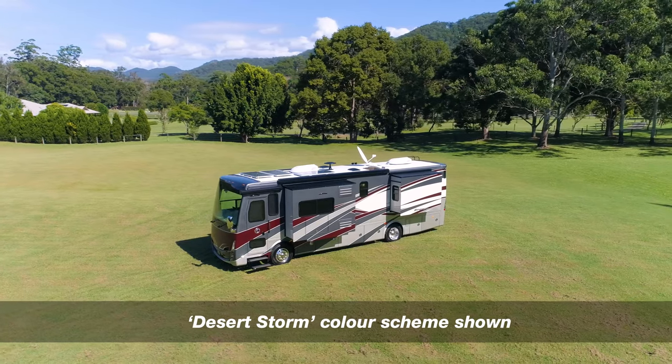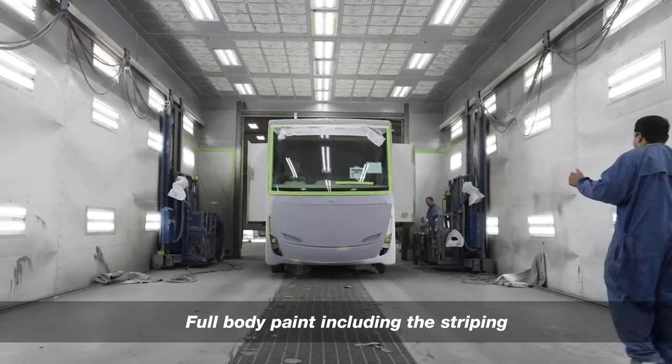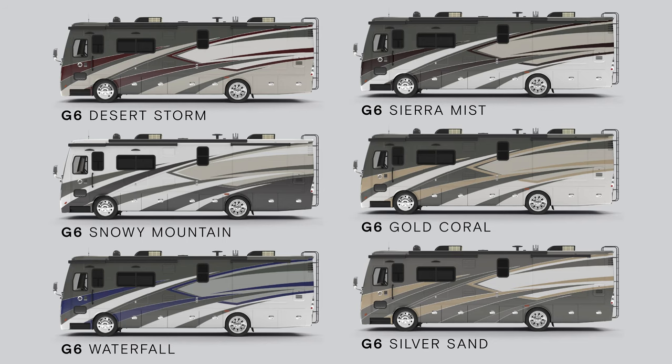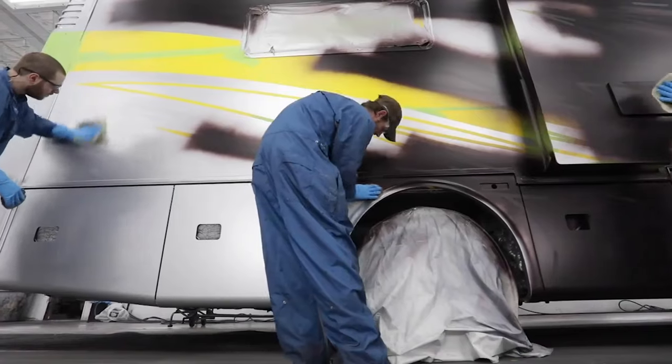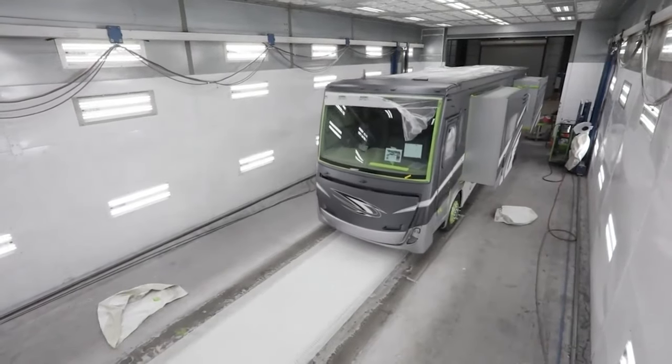One of the signature elements of the Tiffin Motorhome is the stunning exterior design, presentation and quality of the paint finish. There is a choice of six standard color schemes with the option to create your own custom color. Each color is masked and painted individually, and then sanded and remasked again as the other colors are applied.